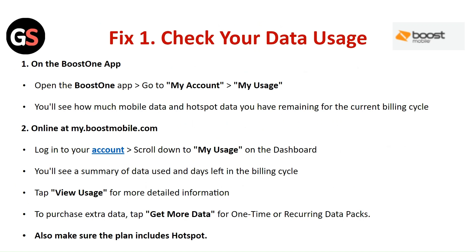Fix 1: Check your data usage. On the Boost One app, open the Boost One app and go to My Account and My Usage. You will see how much mobile data and Hotspot data you have remaining for the current billing cycle. Online at MyBoostMobile.com, login to your account and scroll down to My Usage on the dashboard. You will see the summary of data used and days left in the billing cycle. Tap View Usage for more detailed information. To purchase extra data, tap on Get More Data for one-time or recurring data packs.